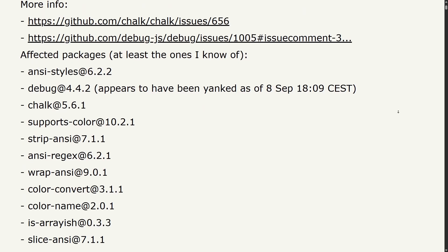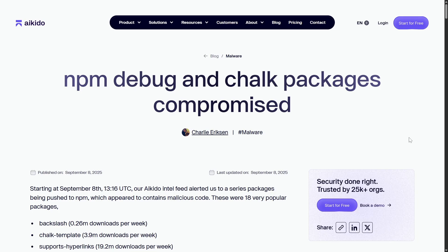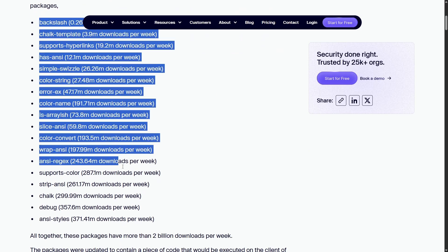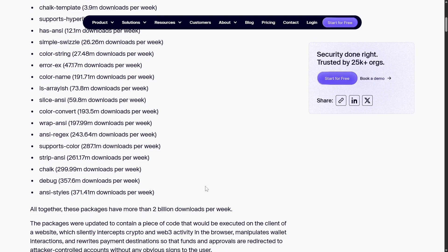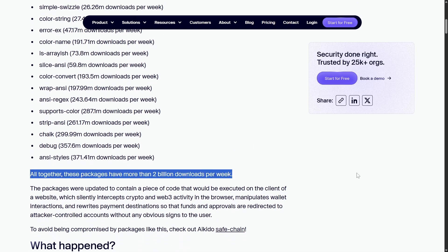He did a good job of listing the affected packages, and Aikido's research team has been leading the reporting on this incident by tracking affected packages and analyzing the malware in real time. In total, 18 very popular NPM packages were compromised. We can see downloads per week — ANSI Styles at 371 million, Chalk with 300 million — and altogether these packages account for over 2 billion downloads per week. That's potentially the largest NPM supply chain compromise in history, though we'll talk about some nuance there in a moment.